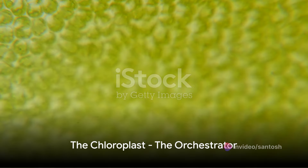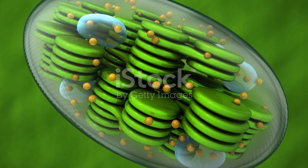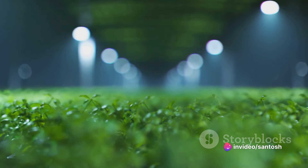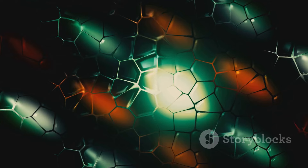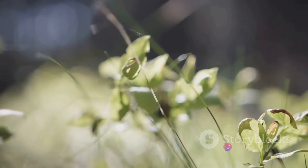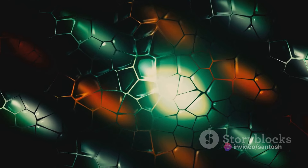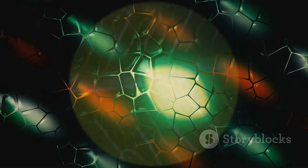And who is the orchestrator of this incredible process? The chloroplast. This tiny structure within plant cells is the center of the photosynthesis universe. Its green color, due to the presence of chlorophyll, is responsible for the lush green landscapes we see around us. But the chloroplast is more than just a pretty face — it's a complex and efficient machine with its own DNA, capable of converting sunlight, water, and carbon dioxide into the oxygen we breathe and the glucose we, and all animals, rely on for energy.